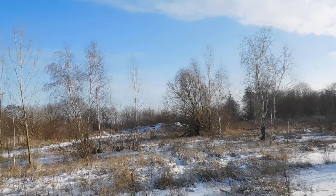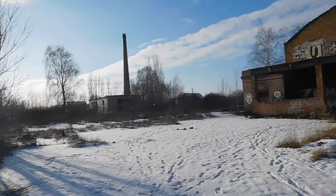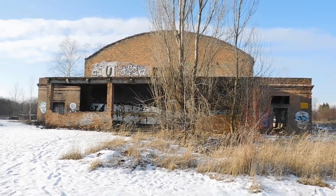Dziękujemy za oglądanie dzisiejszego odcinka. Subskrybujcie mój kanał, aby być na bieżąco z eksploracjami oraz innymi ciekawymi rzeczami, jakie tam stawiam. Subskrybujcie i widzimy się w kolejnym odcinku — a ten już niedługo. Do zobaczenia.